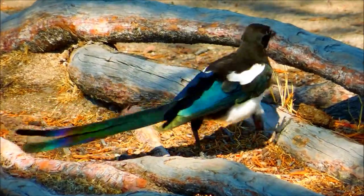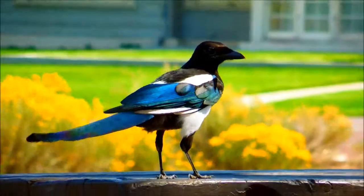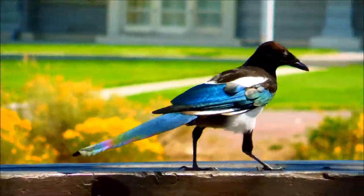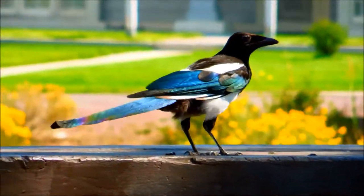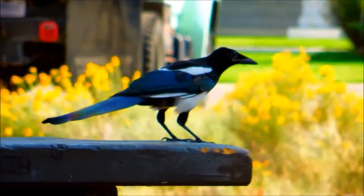Black-billed magpies are bold and intelligent birds. They'll often drill food caches in the ground, and because they steal from each other's food caches so often, they'll create several false food caches to trick the other birds. Like crows, these birds roost communally in winter.